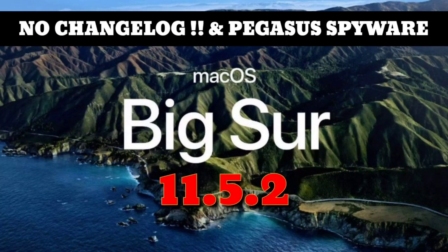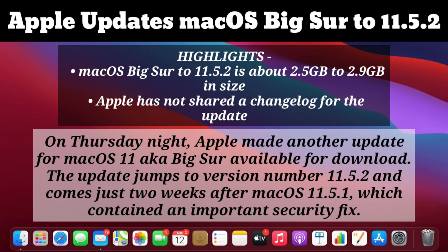Welcome back to the channel. In today's video we'll be discussing the Mac OS Big Sur update to 11.5.2, its version size, the important features, and what we need to know before updating our laptops.